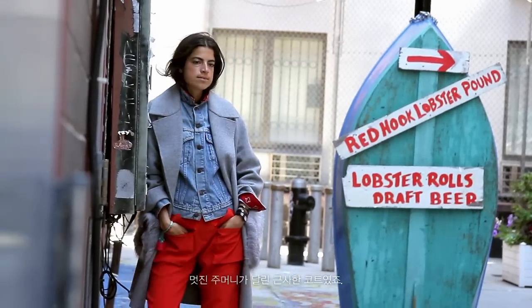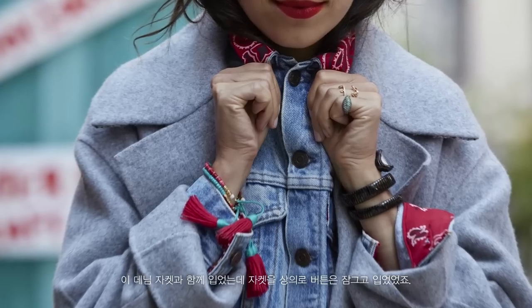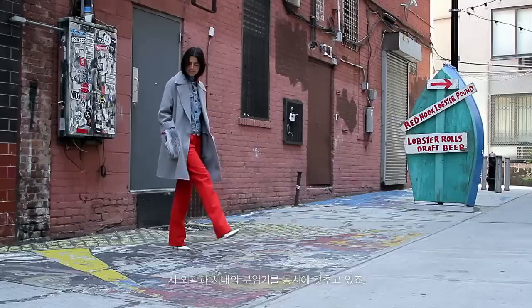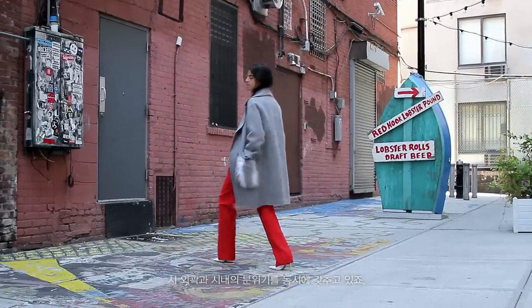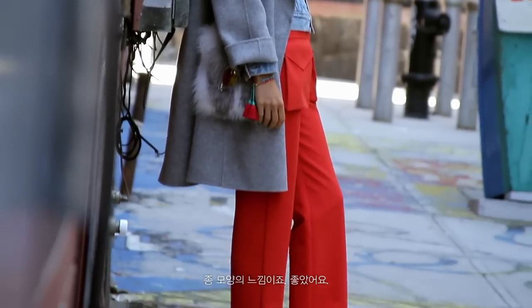Hello! I'm Leandra from Man Repeller. There was a gray coat with these very cool gray fur pockets and I paired that with actually this denim jacket. I wore the jacket as a top and it was buttoned up. It's got that uptown, downtown vibe and the coat's shape was really nice and sort of bell, which was cool.